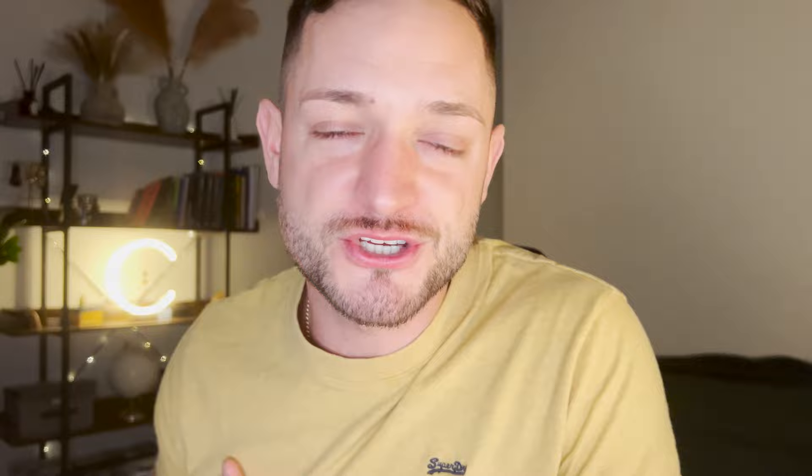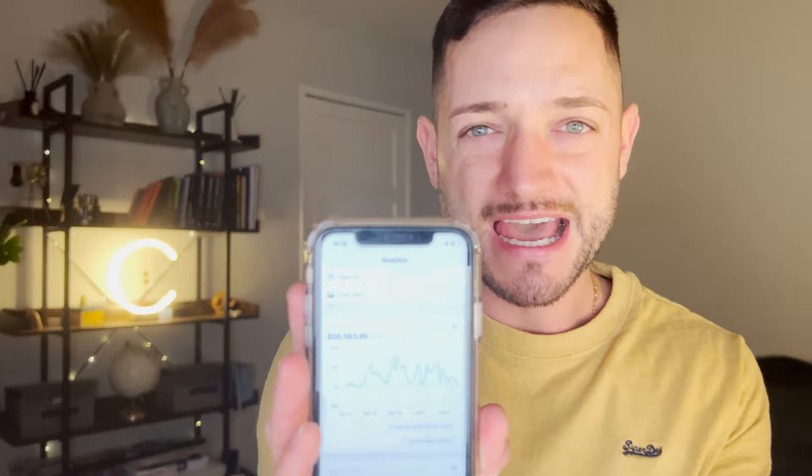Welcome back guys, and for those of you who are new here my name is Jacob. On this YouTube channel I've been documenting my entire dropshipping journey starting from day one — showing everything I've been through, from losing a lot of money to making a lot of money, to quitting because I lost a lot of money again, to then coming back with new energy and a new mindset. Right now my business is doing very well, probably better than ever before.